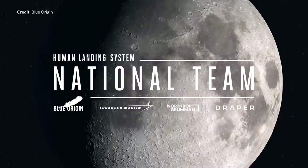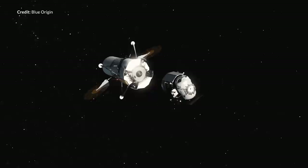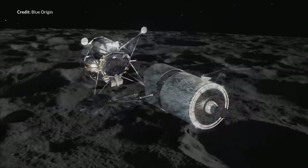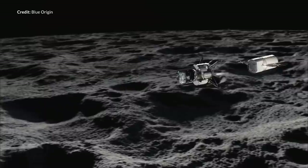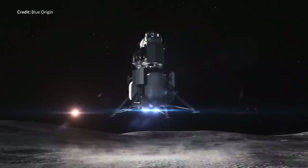Along with SpaceX, Blue Origin was selected as the lead of a national team. They'll be providing a concept similar to the Blue Moon vehicle presented by Jeff Bezos in 2019 for the descent vehicle. Lockheed Martin will be developing a reusable ascent vehicle, Northrop Grumman the transfer element, and Draper will be looking after the descent guidance and avionics systems. This integrated lander vehicle is a three-stage lander intended to be launched on Blue Origin's upcoming New Glenn rocket along with United Launch Alliance's Vulcan.